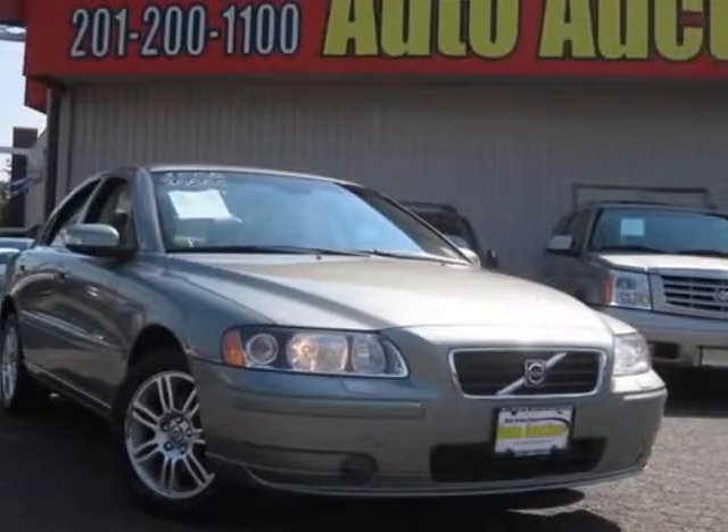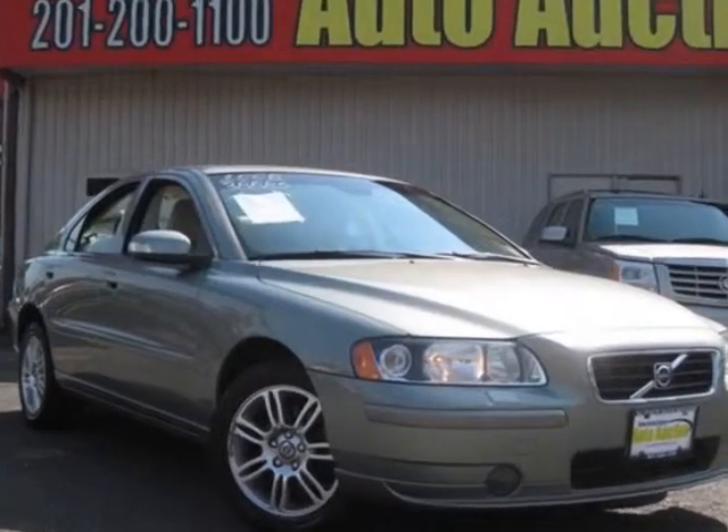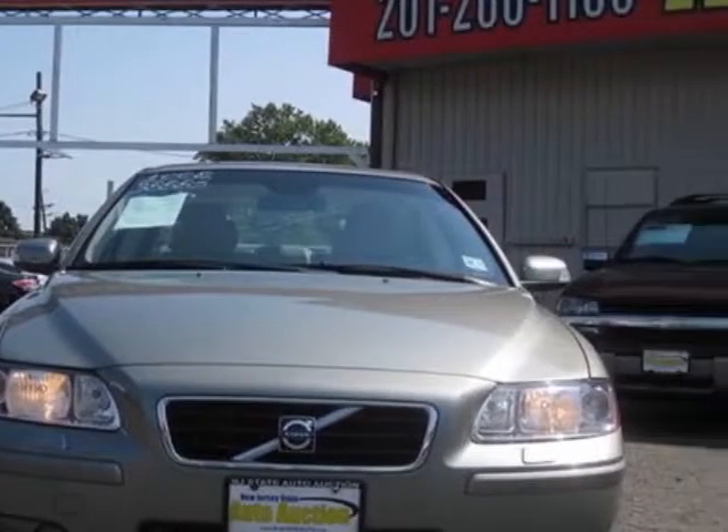Look at this 2008 Volvo S60. This S60 has just under 116,500 miles. For your protection, a warranty is available for this vehicle.